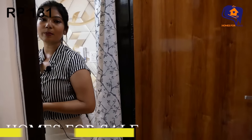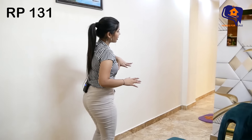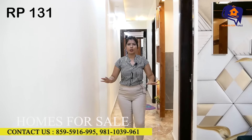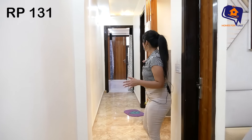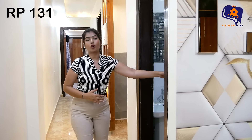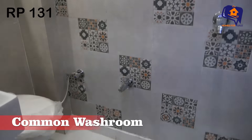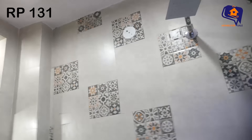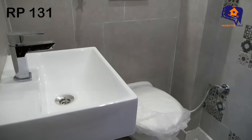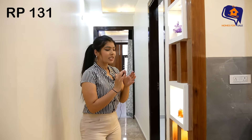Now I am going to take you to the second bedroom. I will show you something else first — this is the common washroom, the modular kitchen, the second bedroom, the third bedroom, and there is a very big spacious corridor here. First of all, you will find the common washroom. This is the common washroom — it is very spacious.